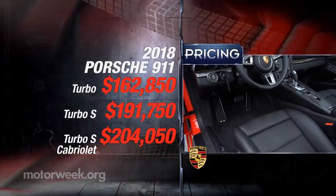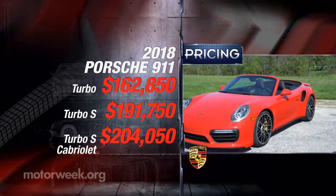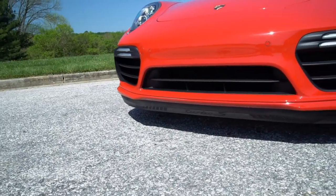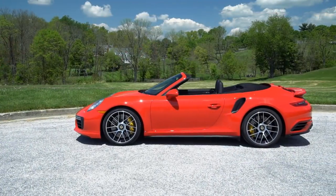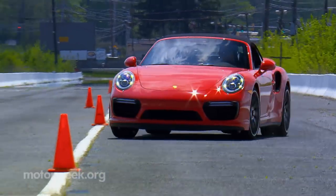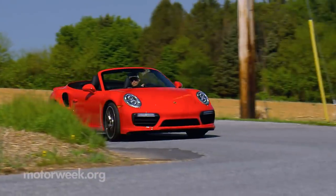And then, of course, there's the matter of pricing. While the 911 Turbo starts at $162,850, stepping up to the 580-horse S Cabriolet will cost you $204,050. But be still that racing heart, as you can get the 911 Carrera Cabriolet with only 420 horsepower for about half that. Still, the 2018 Porsche 911 Turbo S remains our aspirational vehicle, and it has managed to stay relevant despite a new upstart supercar arriving almost weekly. There's still nothing else on the road quite like it.